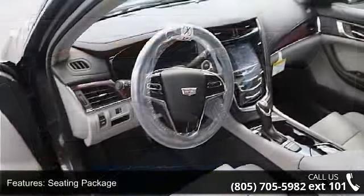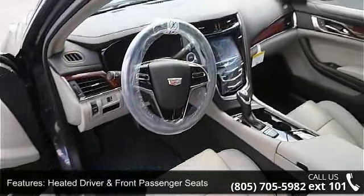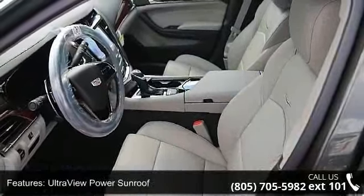Split folding rear seat, lane departure warning system, lane change alert, power tilt and telescoping steering column, and high-intensity discharge headlamps.